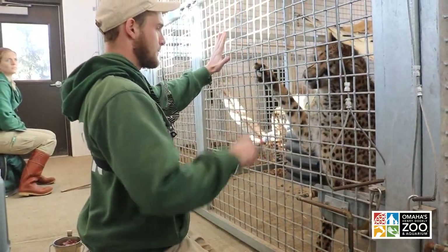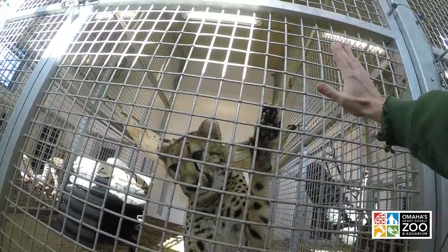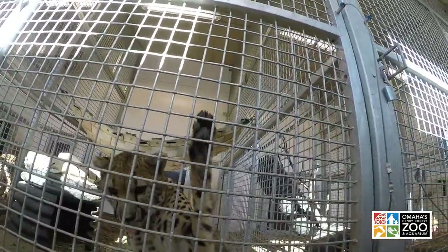We'll be focusing on paw presentation, and through paw presentation we're able to manipulate the digits and check out those paws individually. Earlier this fall we found a small wound on one of the feet, in between two of the digits, that we would not have found without the training.